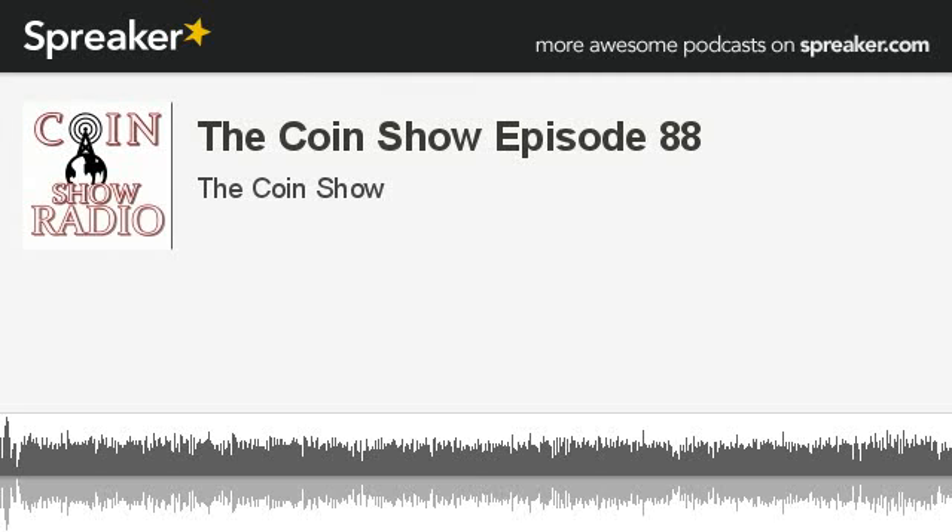I'm Mike. And I'm Matt. And this is The Coin Show. On this episode, Matt talks to us about shield nickels. I'll bring a book recommendation, this time talking about modern U.S. coins. And we'll talk about the coolest thing to walk into Matt's shop this week. But first, the news.